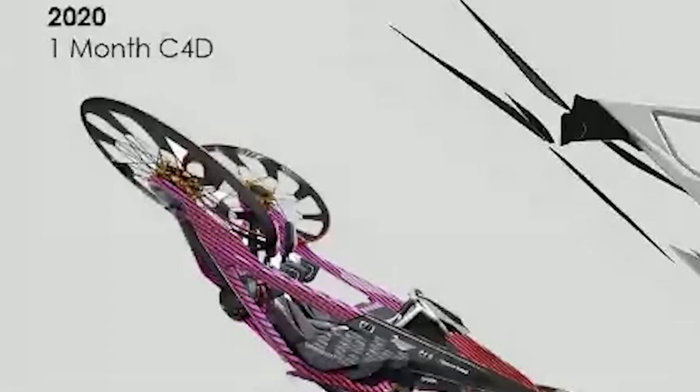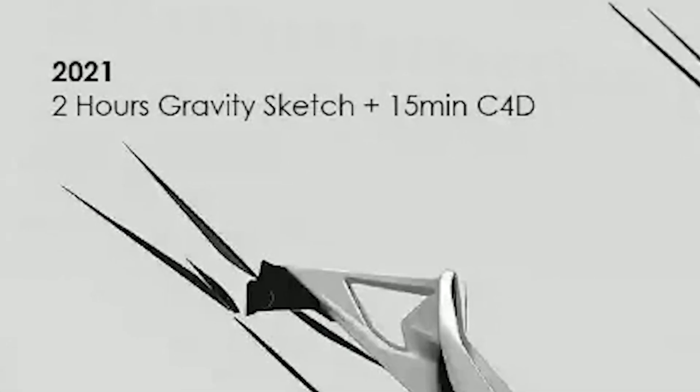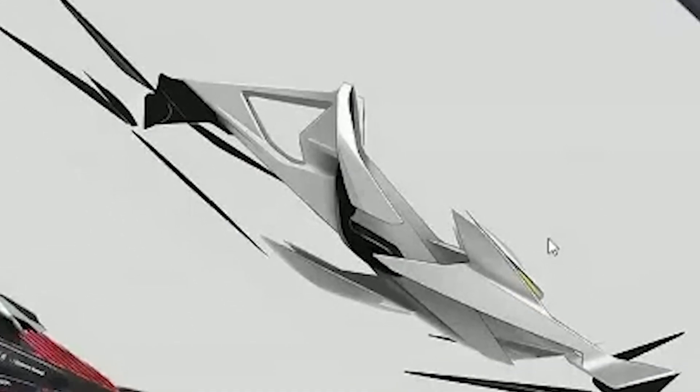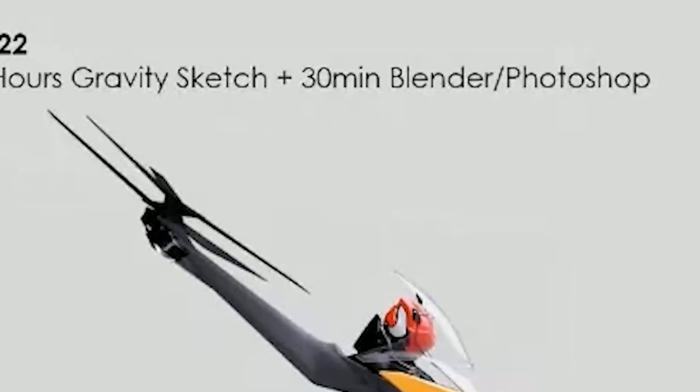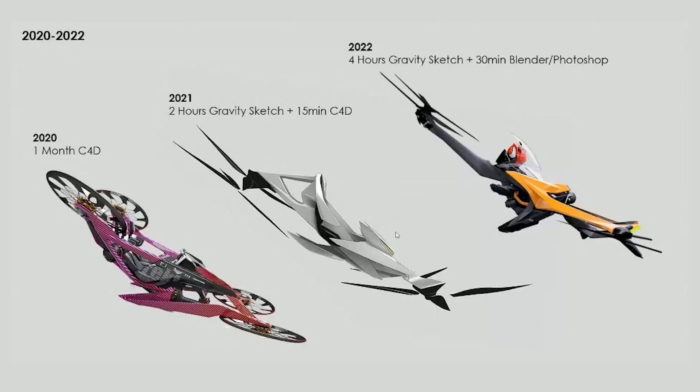Back in 2020, I used to spend a lot of time in Cinema 4D fully modeling things out. Then in 2021, I got GravitySketch, and just that gestural model in the center is the most I could possibly think of in about two hours. This model on the far right is something I did the other day in one sitting, and it was easy and effortless. What really struck me is it has the same impact as the model all the way to the left, but it was done in half a day.